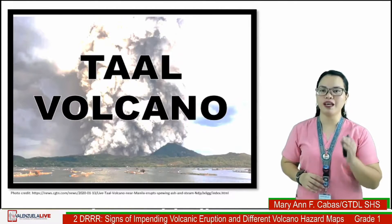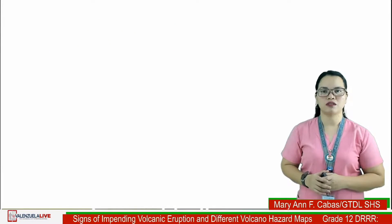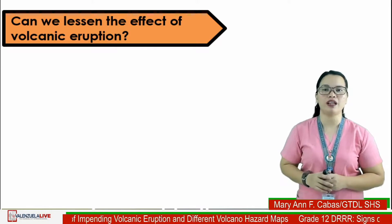Correct. It is difficult to forget what happened that time because thousands of people were affected and millions worth of properties in nearby cities and provinces were damaged.